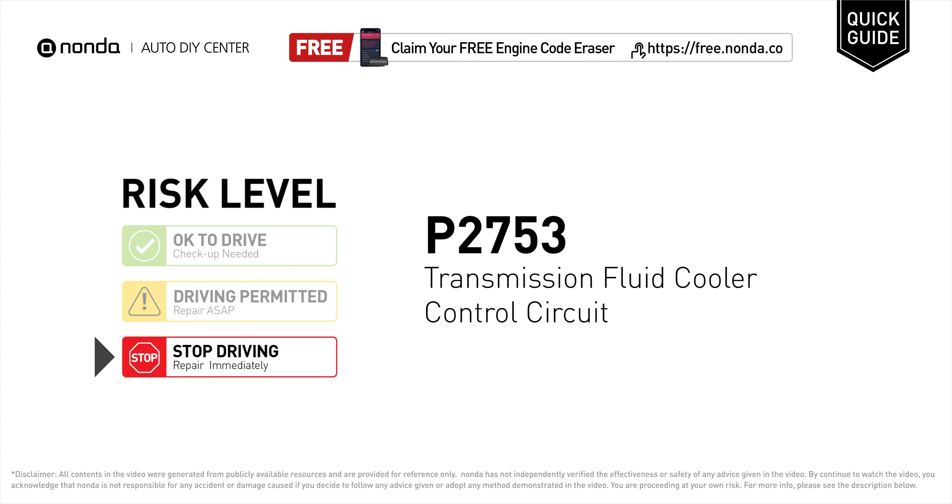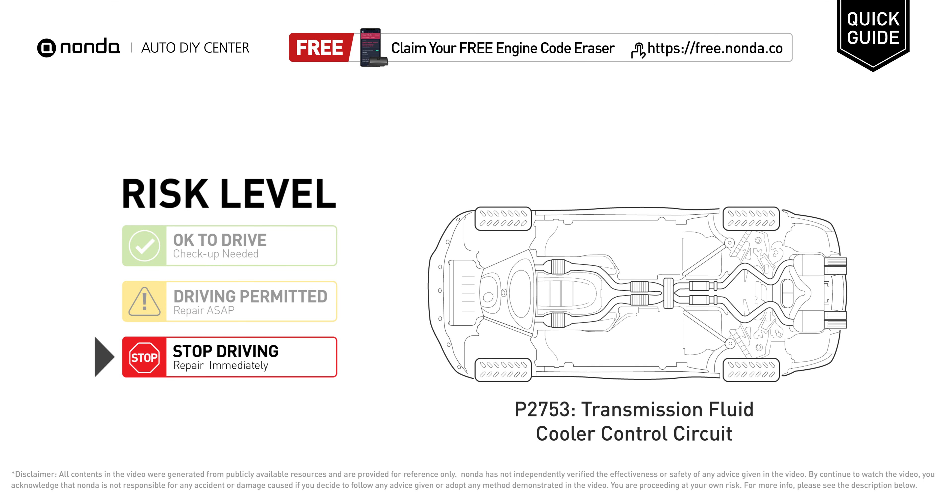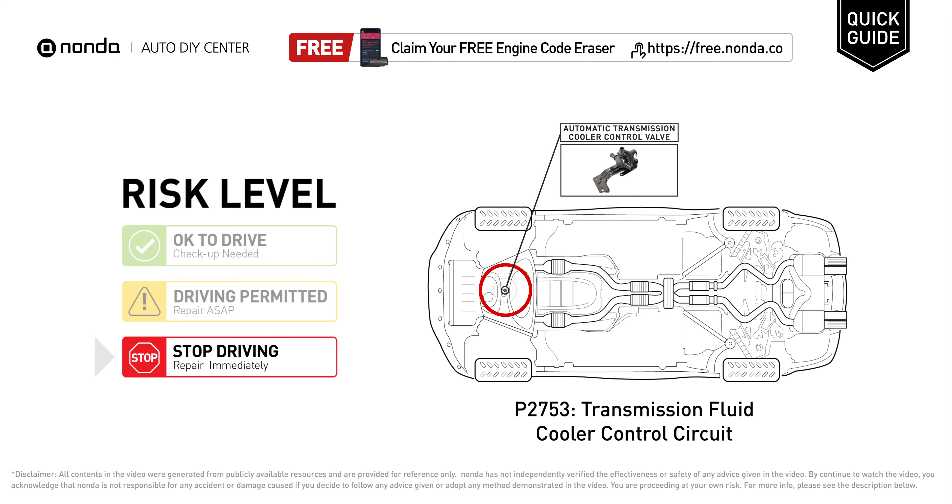P2753 is a Diagnostic Trouble Code for Transmission Fluid Cooler Control Circuit Malfunction. Under this circumstance, stop driving and repair your vehicle immediately. It means the PCM has recognized a problem in the electrical circuit of the transmission fluid cooler control.